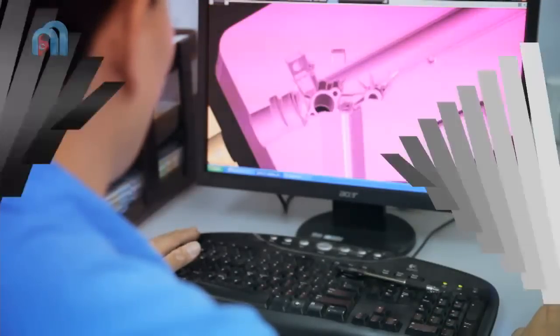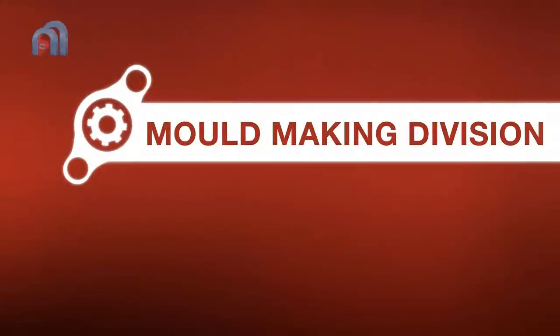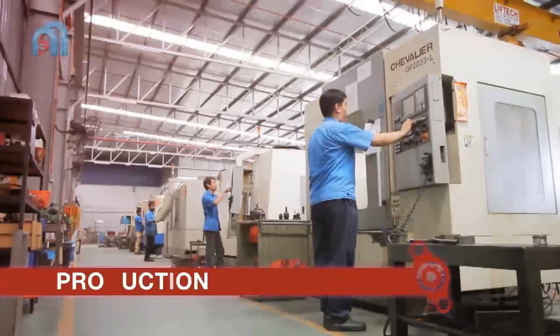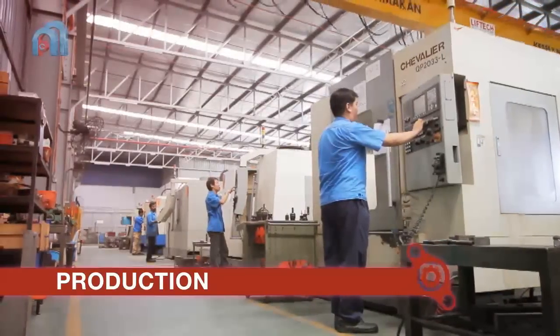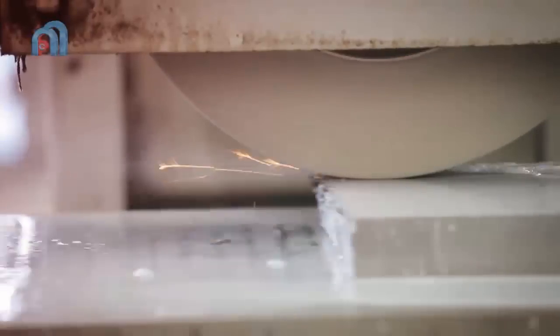For mould design and injection moulding, we adopt modern computer technology. We consistently upgrade our equipment and machineries to stay abreast with modern technology development. Whether it is mould temperature or injection parameter, our moulding process is continuously being systematically monitored.